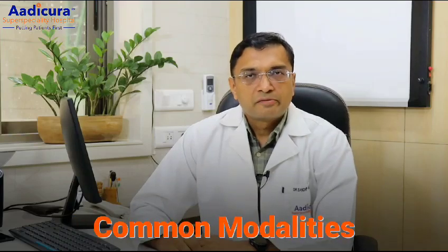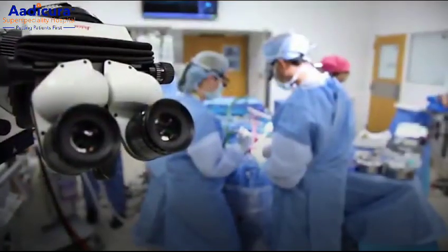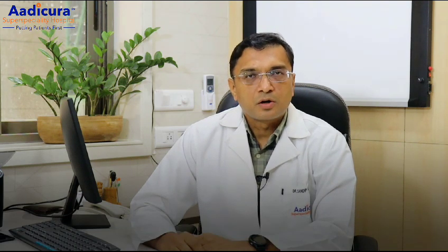The common treatment modalities for hemorrhagic stroke are as follows. In patients with hypertensive bleed, they are either treated by conservative medical management, or in some patients we do craniotomy and evacuate the blood clot.